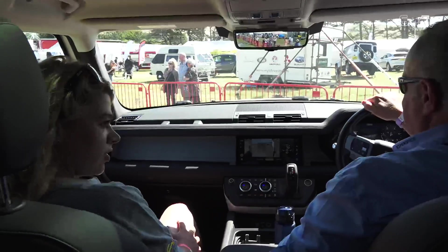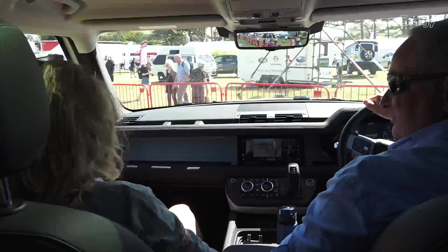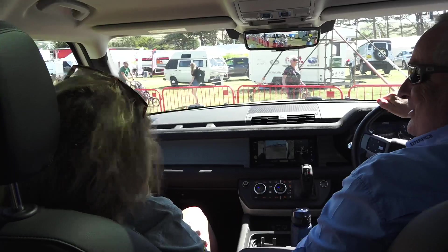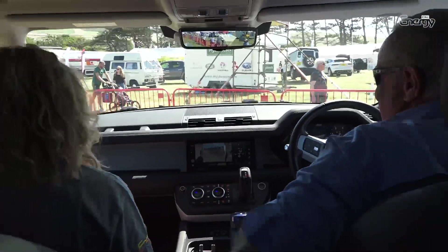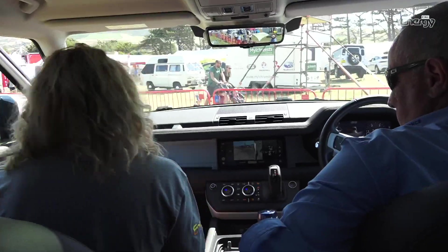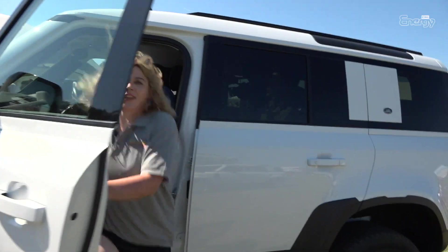Well, thank you ever so much. You're more than welcome — that was very good. Thanks for coming along. No problem at all. And you didn't swear, so well done. Professional. Nearly did. Nearly! Thank you so, so much. Cheers.